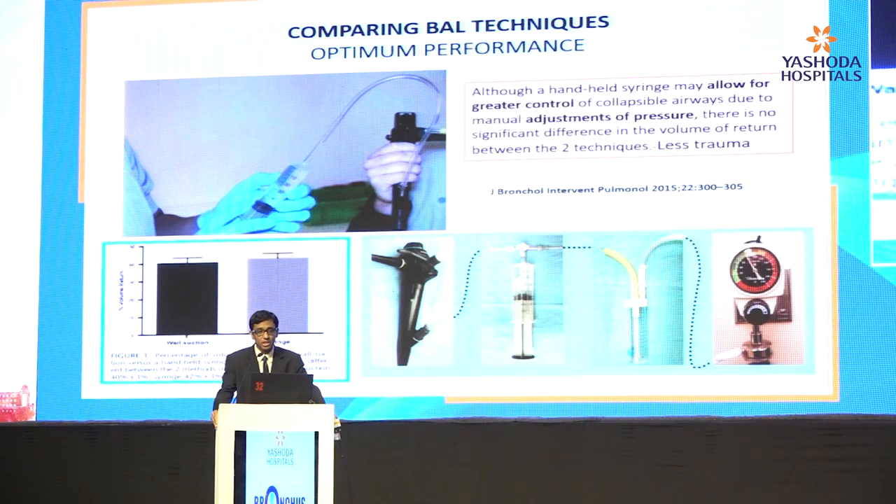Comparing BAL techniques, there are basically two. One is the syringe technique — which I commonly encountered when training in Japan — where you push saline into the working channel of the bronchoscope and then suck it out with the same syringe. The other technique uses wall-mounted suction. There is no difference in return between the two techniques; however, the syringe technique gives better control over pressures. Otherwise, your bronchioles collapse during suctioning and can cause more trauma. By syringing, you have less trauma, but in terms of returns, there's not much difference.